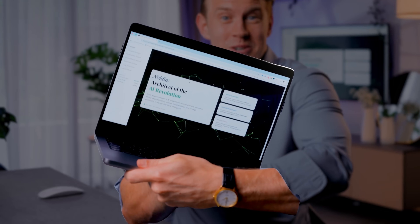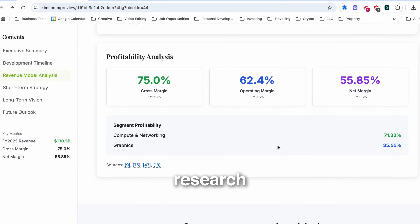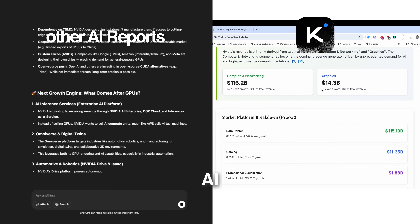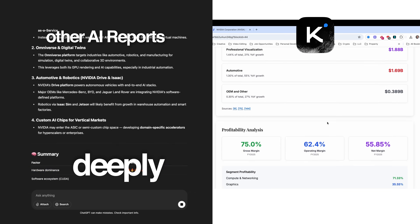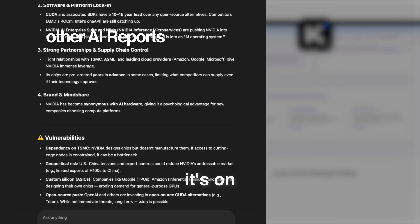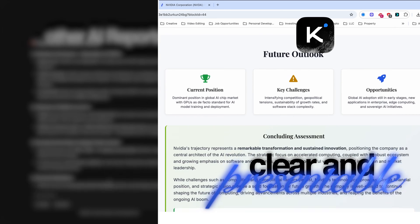This is a research report, and if you're thinking that looks way too good to be a research report, you've spotted the problem. Deep research from most AI tools often looks deeply unreadable. You get a massive text file which is powerful, but it's on you to spend hours turning it into something clear and presentable.